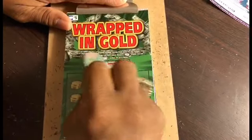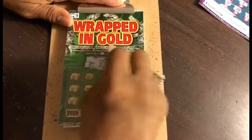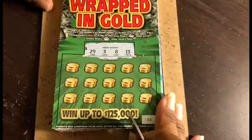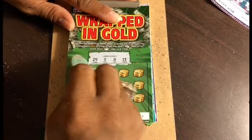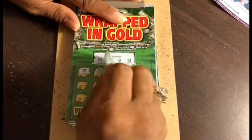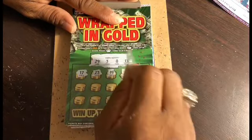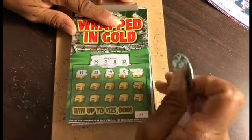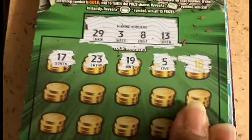Our numbers are 3, 8, and 13 — those are the numbers we're going to be looking for. Let's begin: 17, 23, 19, 5, and there's an 18 and it's gold — you can barely see it there — but we don't have that. 21.